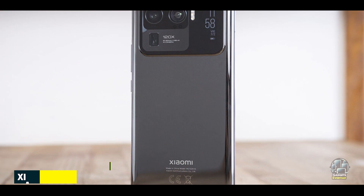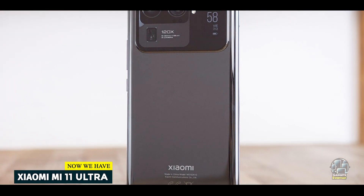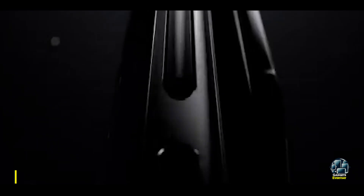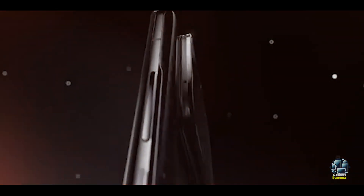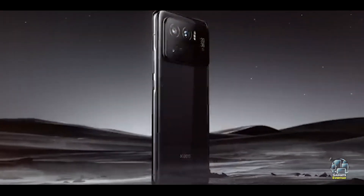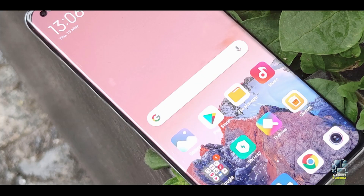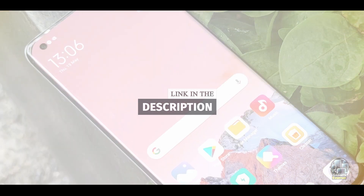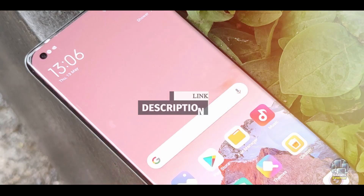Taking our fourth spot is the Xiaomi Mi 11 Ultra. The Xiaomi Mi 11 Ultra is a high-end 5G smartphone offering flagship performance and cutting-edge features. Known for its innovative design and powerful specs, it stands out in the competitive 5G market.